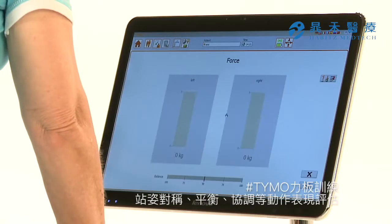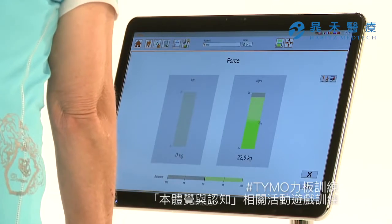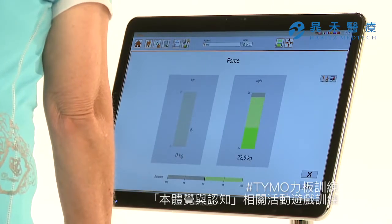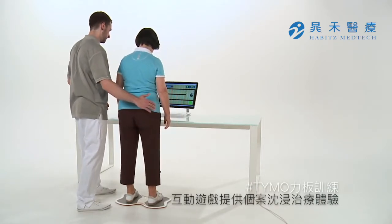In a standing position, symmetry, equilibrium or coordination can all be assessed. The motor, sensory or cognitive disabilities displayed in the assessments can be trained in a playful manner via a large number of therapy modules.